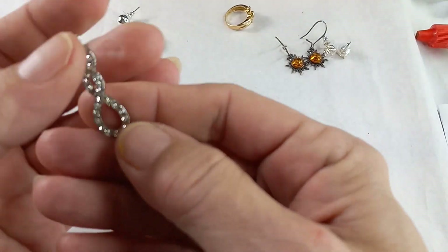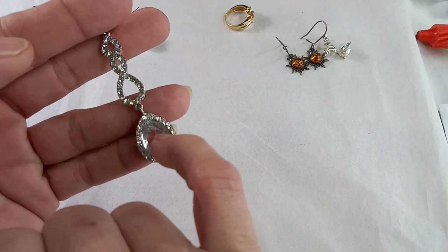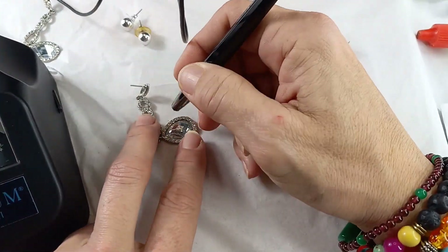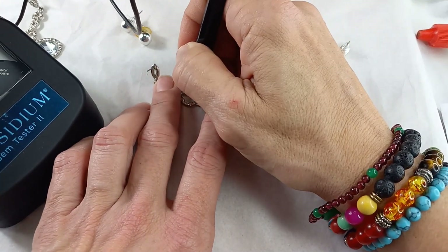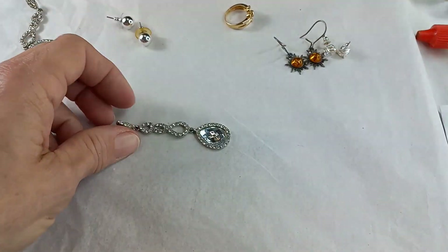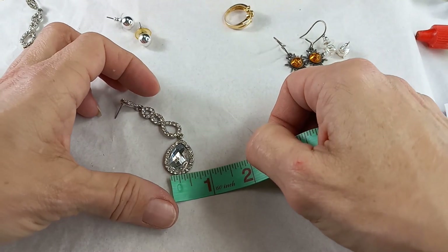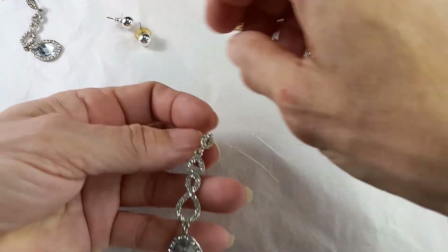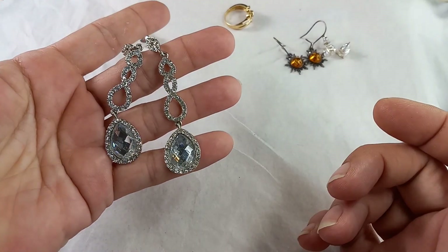Some more earrings here. These are nice — clear rhinestones, faceted. The setting feels like plastic, but I have Pressy out. Let me check — the stones are coming up as glass, so they are a mixed material. Silver tone. The dangle on these is two and three-quarters inch, and that large teardrop on the bottom would measure in at just over three-quarters of an inch wide. These are lovely — I will put some earring backs with these. For these, let's do $8.